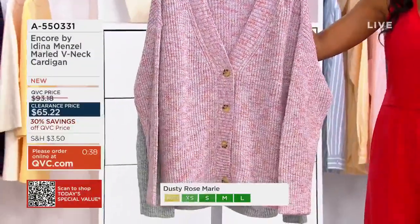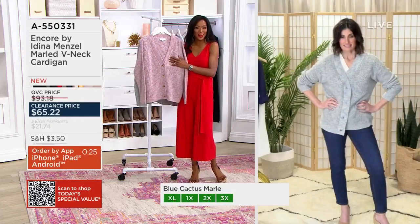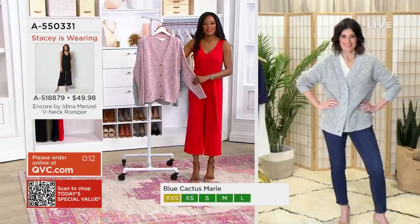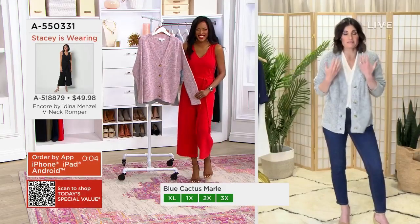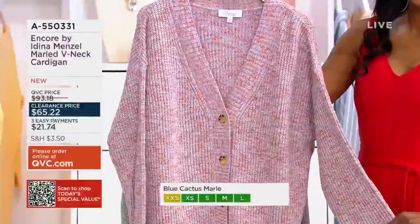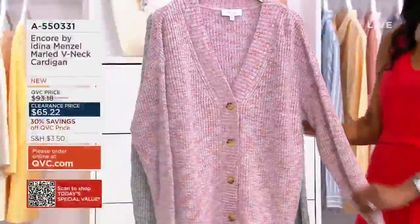Any restaurant, any time of year, you always need an added layer because the air conditioning is sky high. On a plane — I'm constantly on planes and it's always freezing, so I always layer. What's the number one item you take when traveling? A cozy sweater. Because I'm a singer, I don't like to be cold — my vocal cords. I'd much rather border on being warm. So basically, you're saying if we want to sing like you, all we need is this cardigan? Your colors: dusty rose marl and blue cactus marl. Bringing this home for $65.22, item A550331.